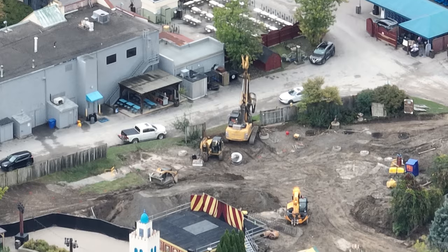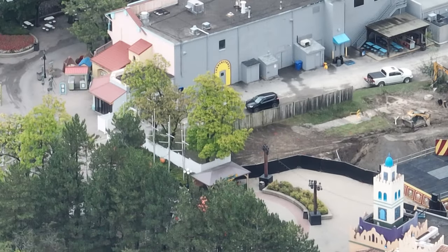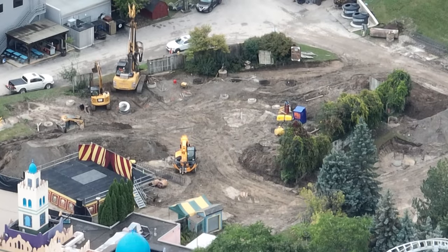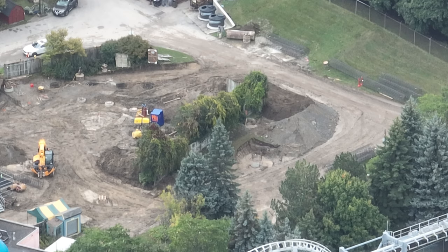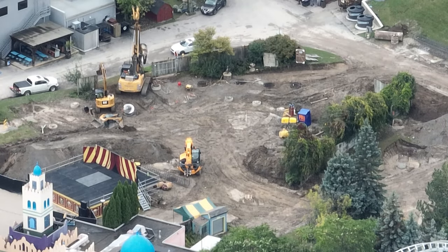Over here in Extreme Sky Flyers Bottle Land, a lot of work is going on — it looks like a full-on construction site now. This is what we've been waiting to see; this is like a full-on coaster construction site, which is what I'm used to seeing, so I'm excited to get into the park and look at that. A lot of work is going on with the footings here in Extreme Sky Flyers Bottle Land.